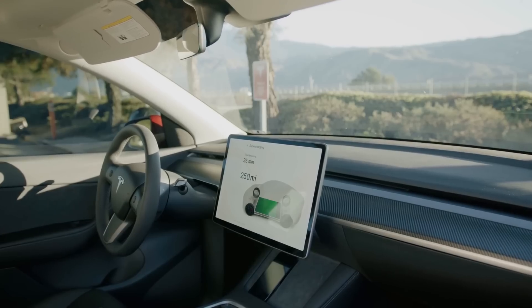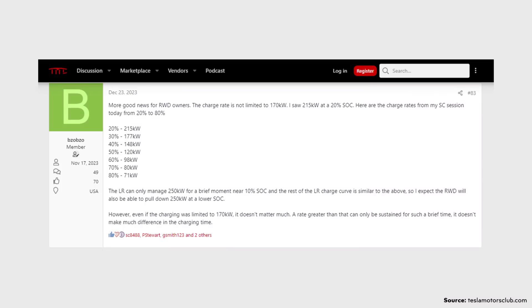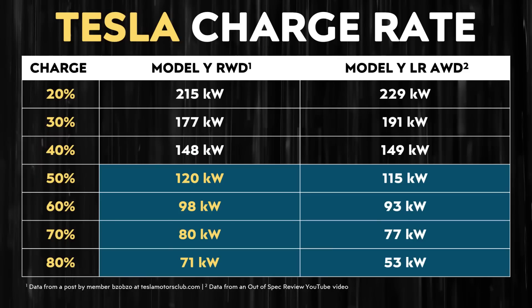Another implication of a software-locked battery pack is the very impressive charging curve, especially after 80%. While at first glance it would appear the long-range all-wheel drive Model Y would be much better for long road trips, if you actually look at the charging speeds of the rear-wheel drive Model Y, there really isn't much difference in usable range added per minute of charging. Member BZOBZO also posted additional charging data on the Tesla Motors Club forum listing kilowatt charging power from 20% to 80% state of charge. Comparing that to the long-range all-wheel drive Model Y using Out of Spec Reviews data, at a 50% state of charge and beyond, charging power is actually greater for the rear-wheel drive Model Y.